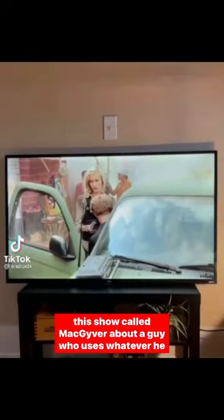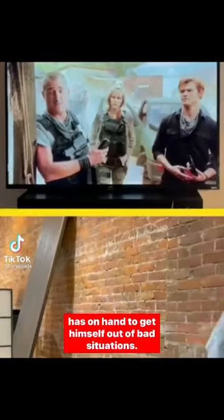There's this show called MacGyver about a guy who uses whatever he has on hand to get himself out of bad situations. In this one, he creates a sonic fire extinguisher, and I needed to know if it actually works.